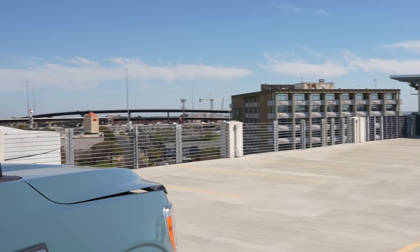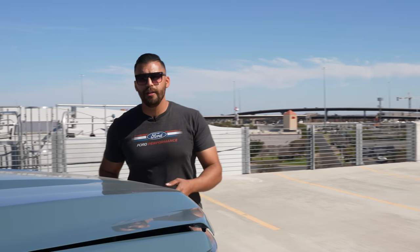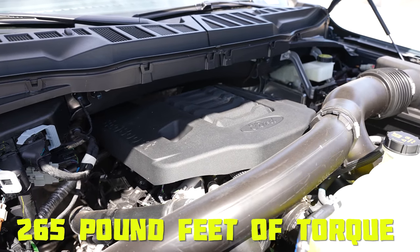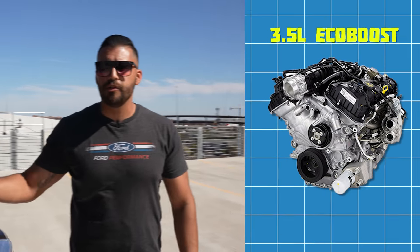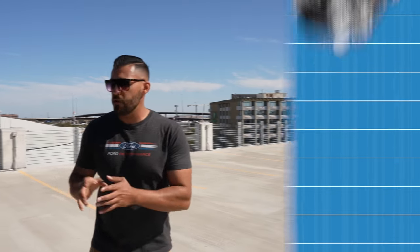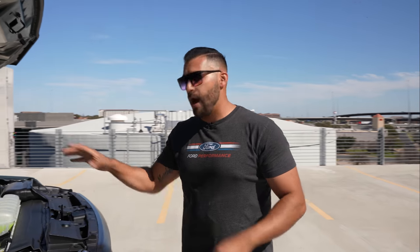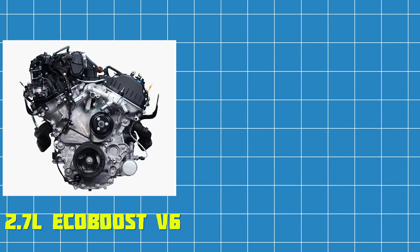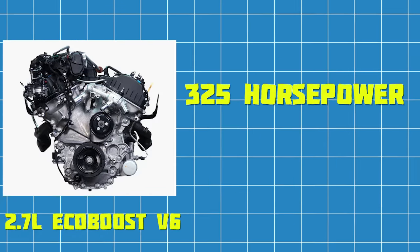The XLT trim comes standard with a 3.3-liter V6 that's good for 290 horsepower and 265 pound-feet of torque. This particular XLT has a 3.5-liter EcoBoost that's good for 400 horsepower and 500 pound-feet of torque. You can also option an XLT with a 2.7-liter EcoBoost V6 rated at 325 horsepower and 400 pound-feet of torque.